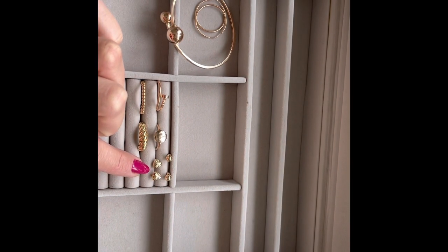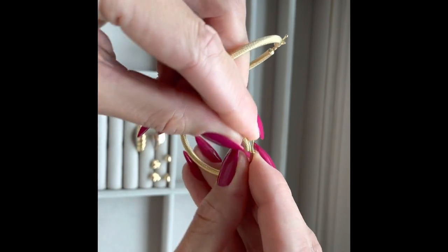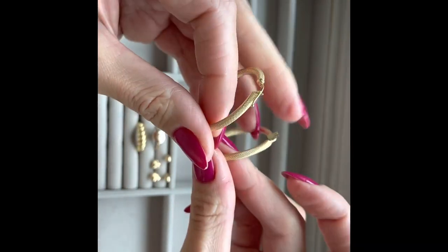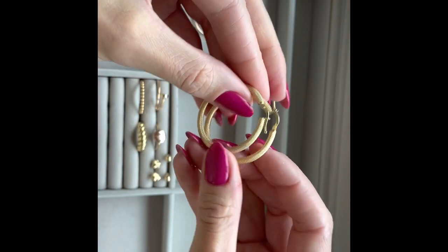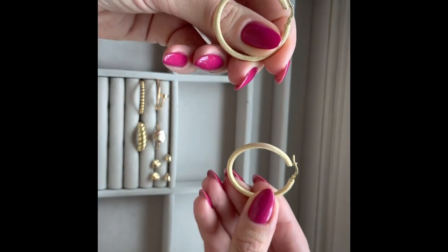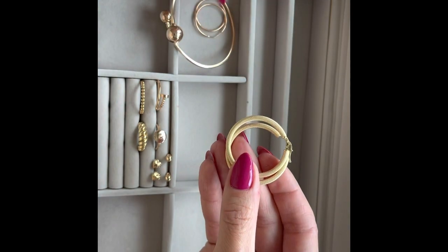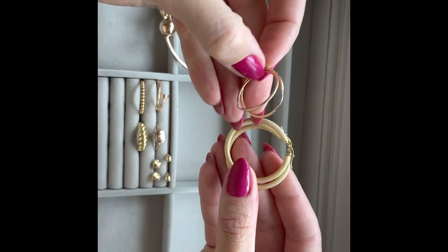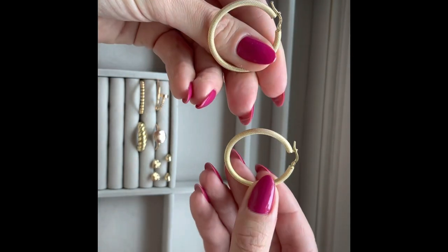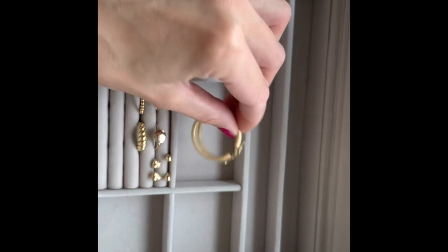Next is another pair of hoop earrings — this is my recent addition to the collection. These are 18 carat gold and very lightweight, even though they're quite chunky on the ears. You can notice them easily; they're not too big and not too small. They're appropriate for anything — I completely love these earrings.